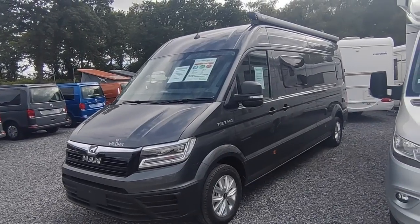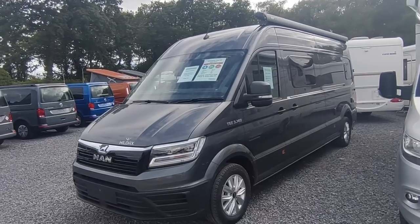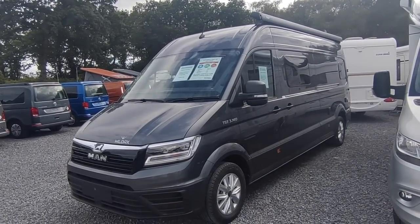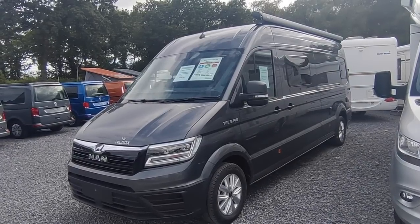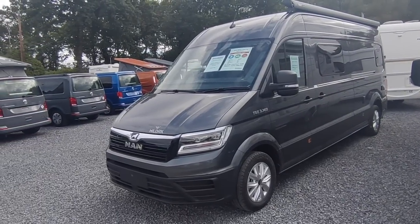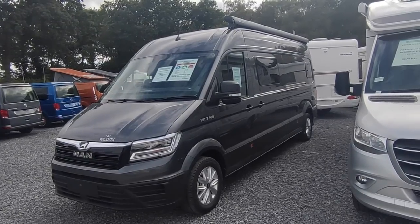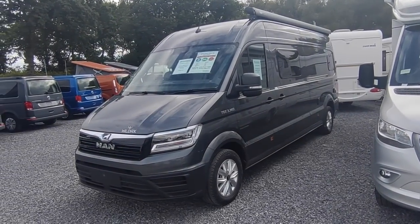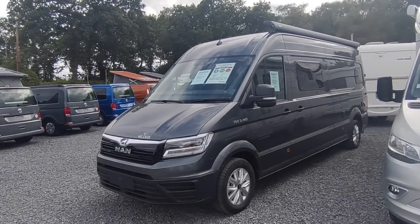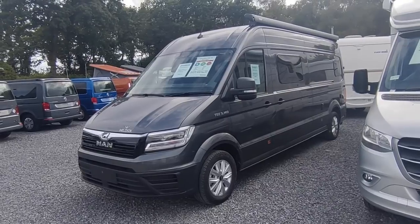The Altair is a new model for 2023 and replaces the very popular but short-lived Alara, due to the poor availability of Mercedes-Benz. So Wildax developed this all-new model on the MAN 6.8 metre. MAN is basically Volkswagen — this is a Volkswagen Crafter with an MAN badge, MAN being the truck manufacturer of the Volkswagen Audi Group in Germany. You're getting an extremely high quality German-built base vehicle with a very high quality, innovative and almost unique British interior.